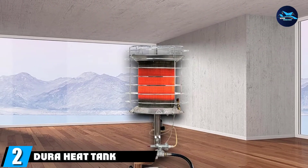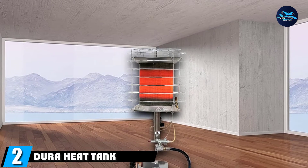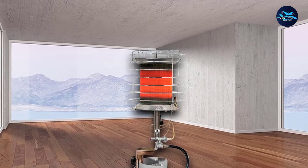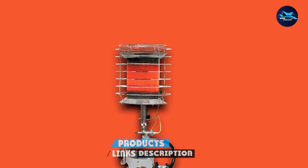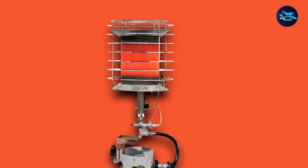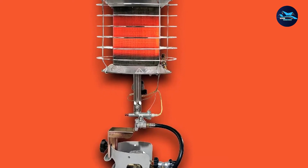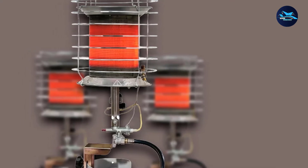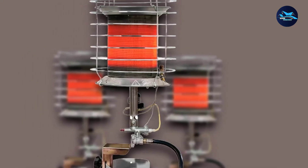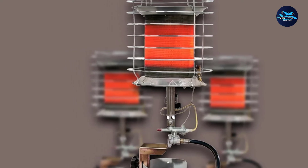Moving on to number 2, the DuraHeat Tank Top Heater. The DuraHeat Tank Top Heater fits directly on top of the propane tank, making it very portable — you don't have to find separate space for the heater and tank. The heater attaches conveniently on top of the tank, which allows you to move it 360 degrees to direct the heat. It's ideal for use on patios due to its compact and portable design. If you are on the move, you can simply tuck it in your car or camper.